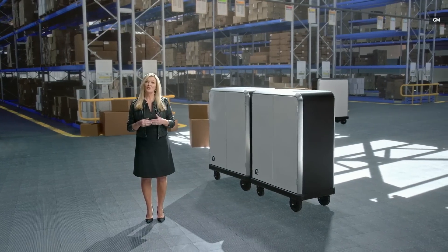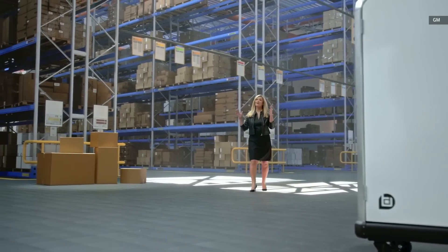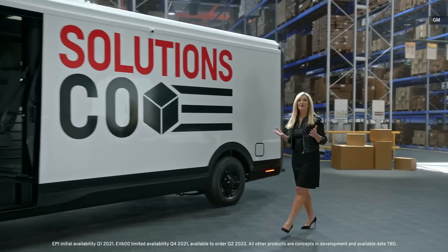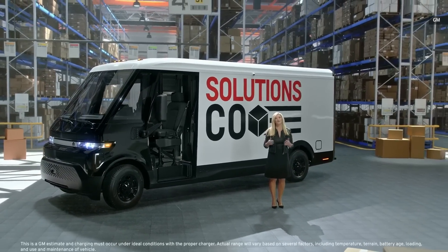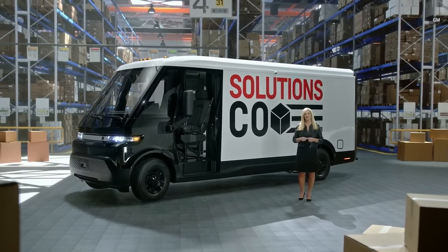The EP1's electric motor makes it easier for couriers to move around. We also have the all-new BrightDrop EV600 electric van, which will be built on the Ultium platform using the same high-energy modular architecture. It is targeted to provide up to 250 miles of range, and the first EV600s will be delivered towards the end of this year.